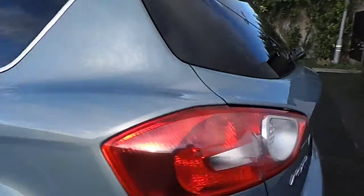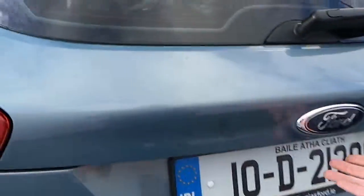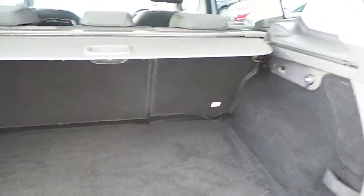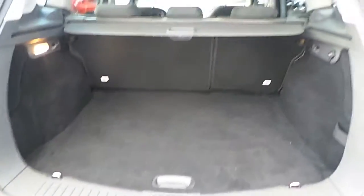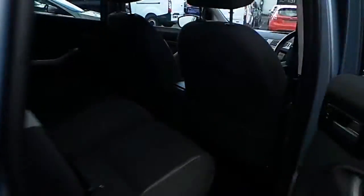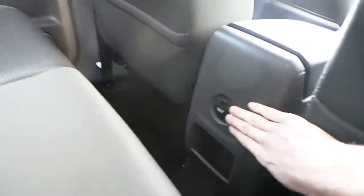We have a look in the boot — we have our very spacious boot with our 60-40 split-fold rear seats. Looking in the back, we have our rear isofix and we have our 12-volt power socket.